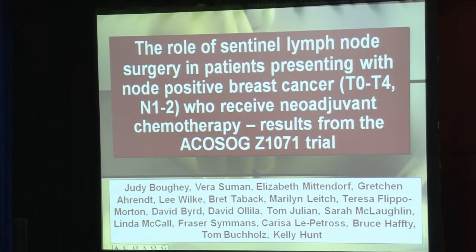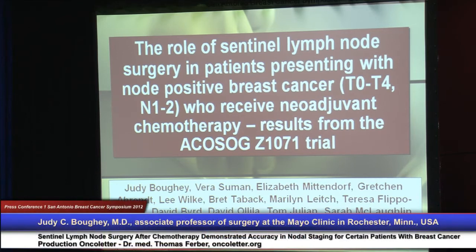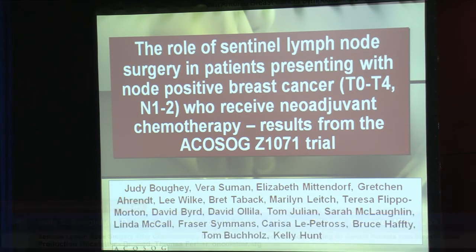It's a pleasure to present this morning some of the data related to the primary endpoint results from the ACOSOG Z1071 study, which was presented at Mayo Clinic in Rochester, Minnesota.